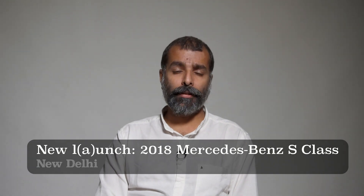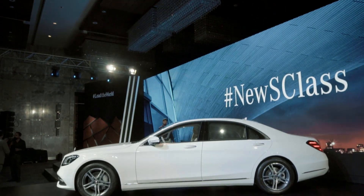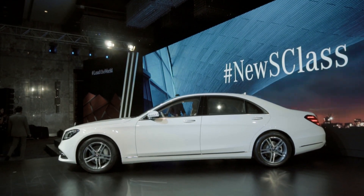This is Motor4. I am Tushar and this is another day, another buffet. This time round we were at the launch of the Mercedes S-Class in Delhi.